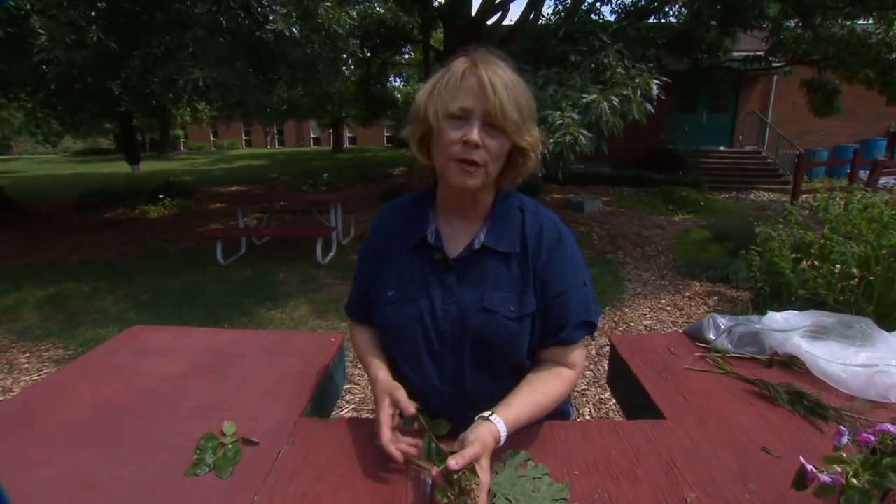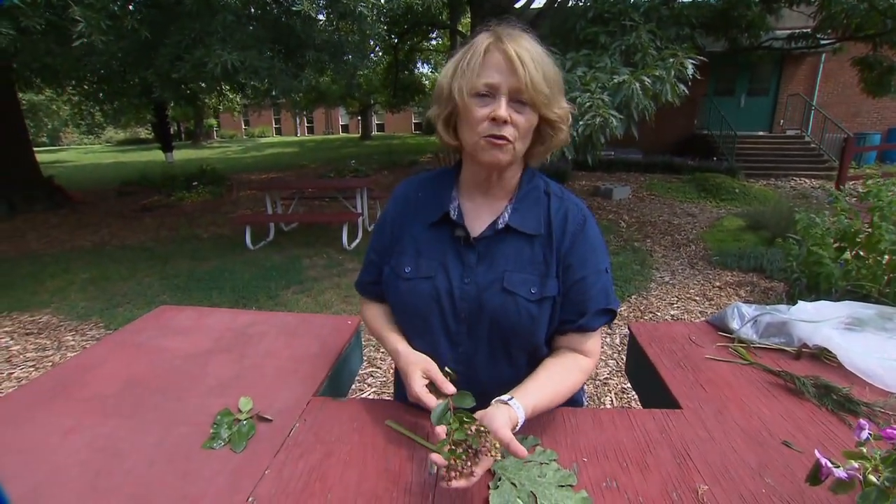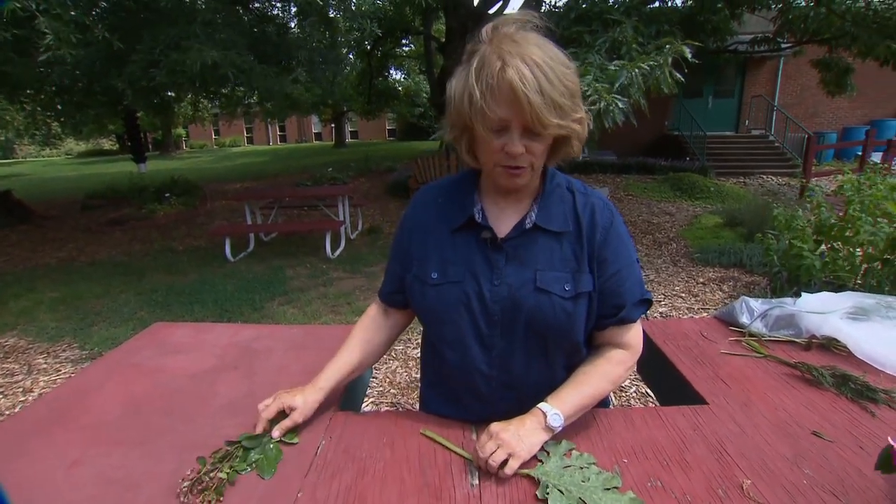Some of the older varieties like Watermelon Red, which are very popular all over the south, do tend to get powdery mildew.